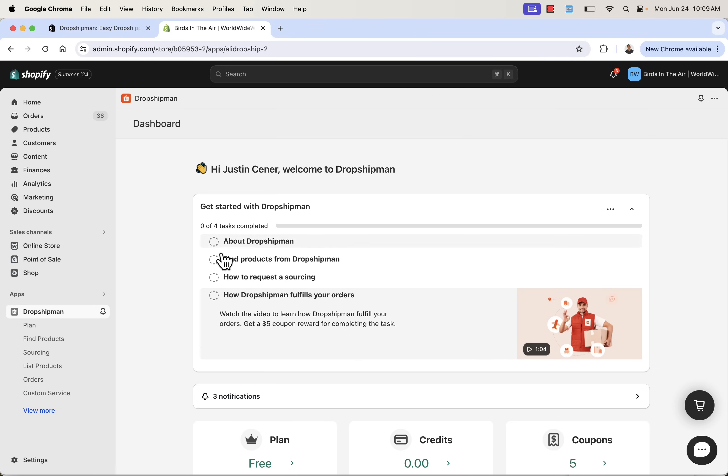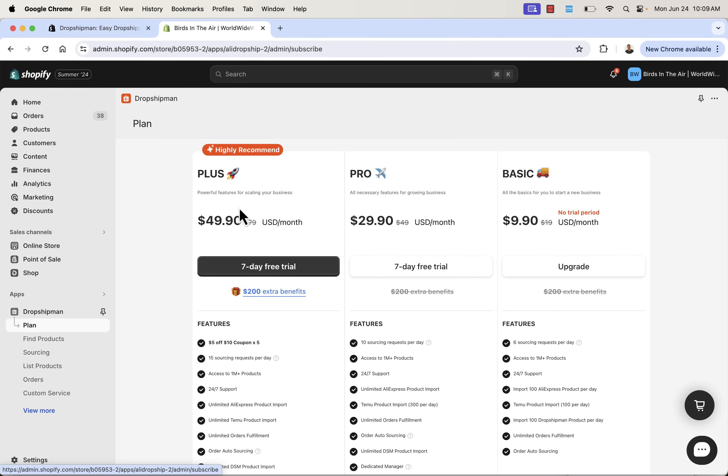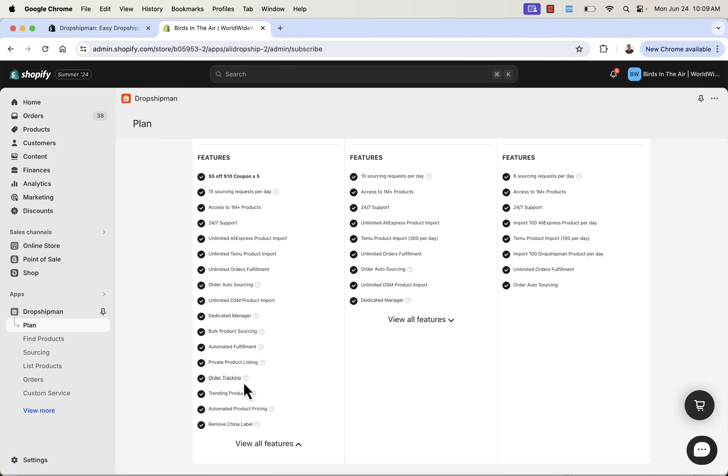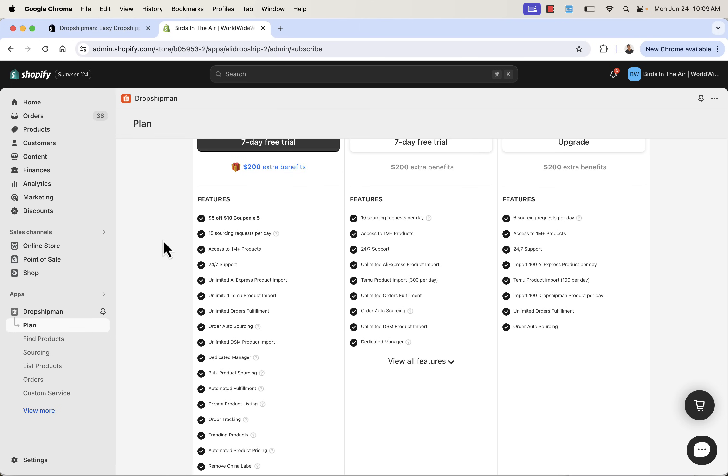What you really want to focus on is picking a plan. I highly recommend the Plus plan — you're going to get some extra coupons and save a lot of money. You can take a look at all the different features: private product listing, order tracking, trending products, automated product pricing using AI and data. You'll also see core things like 24/7 support, access to over a million products, and 15 sourcing requests a day. There are a lot of great places integrated here for product sourcing with Dropshipman.